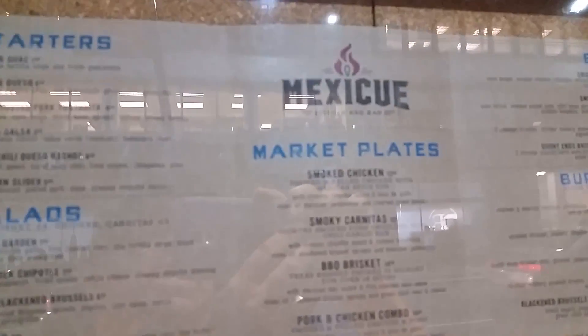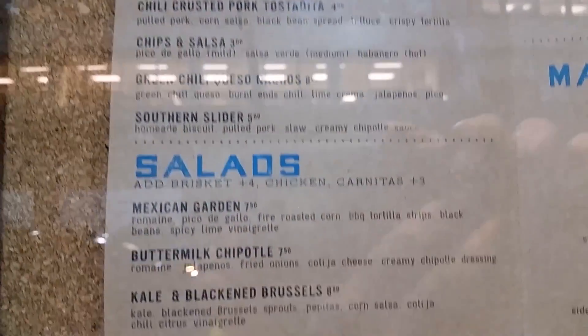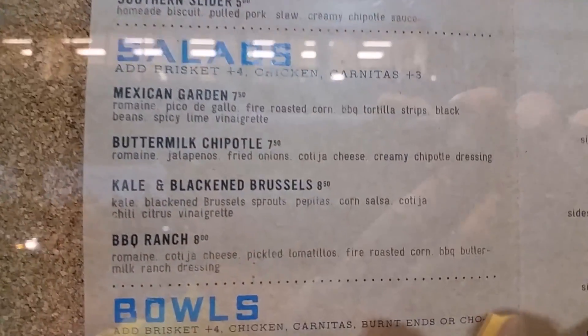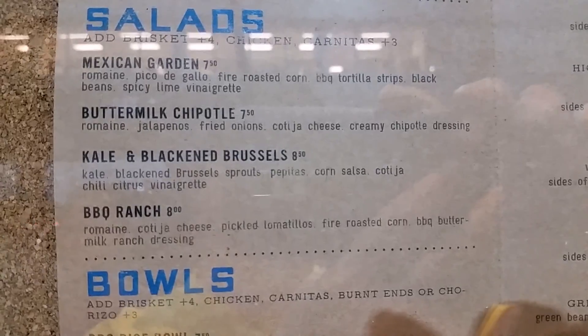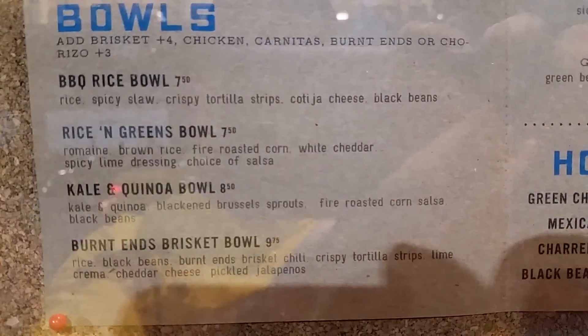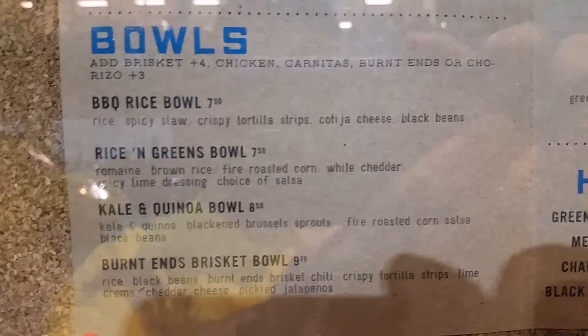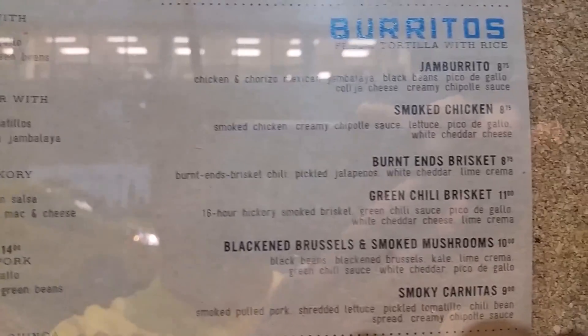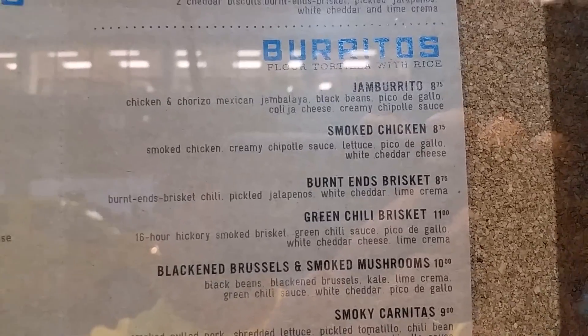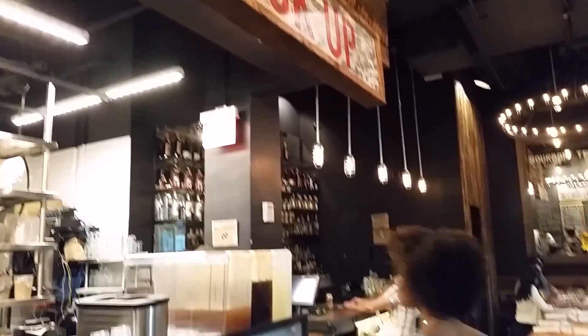This place is called Mexique and they've got a great menu — good starters. I'm looking at buttermilk chipotle salad and their bowls. I'm possibly getting the Burnt Ends brisket bowl, about $9.75, or I might just go with the Burnt Ends brisket burrito. Yeah, I think I'll try that.